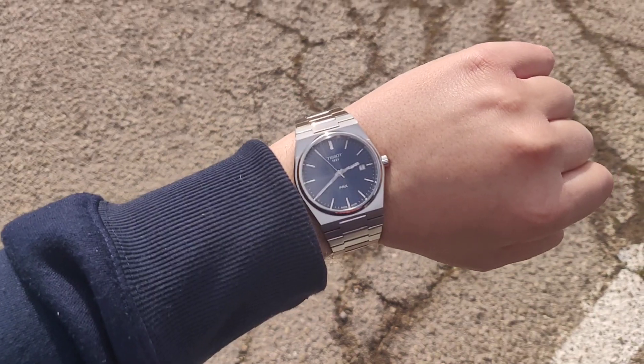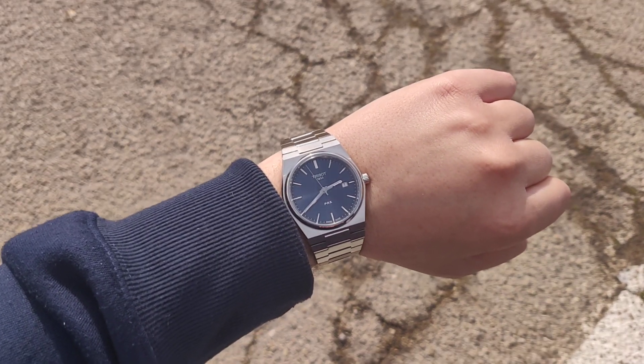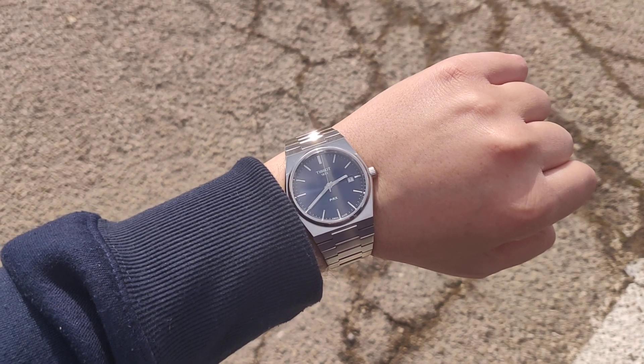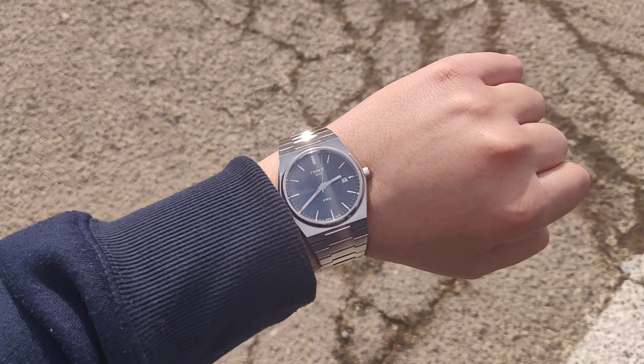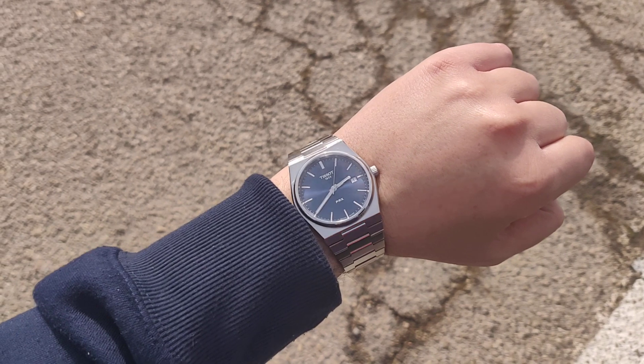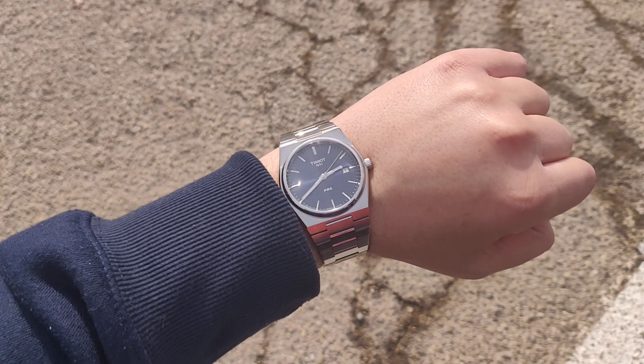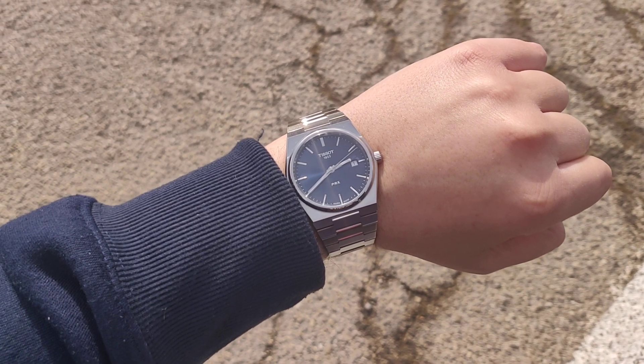I'm trying to show you the watch from a distance so it doesn't look so big on the wrist. Yeah, it's still too big for its own good — too large — but I can pull it off. So I'm keeping this one. That's it for now, maybe I'll have some impressions later.